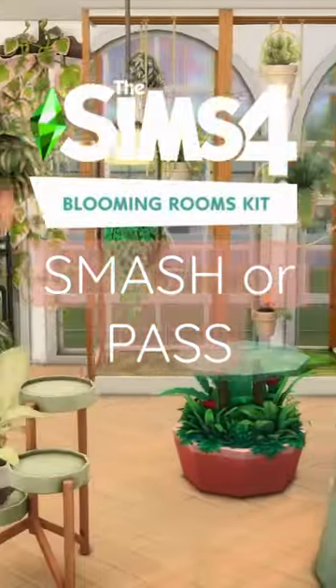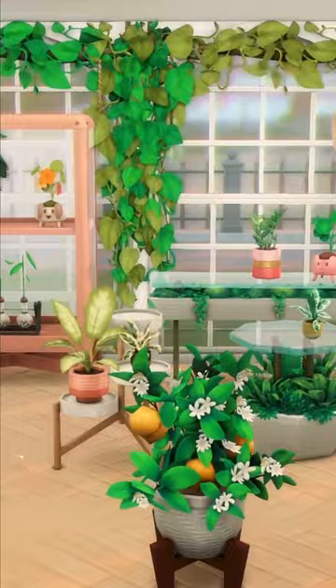Sims 4 Smash or Pass: Blooming Rooms Kit Edition. Yes, as a builder, I am attracted to furniture items, thank you very much. I've had this kit for nearly a year now — let's see if it's worth it.